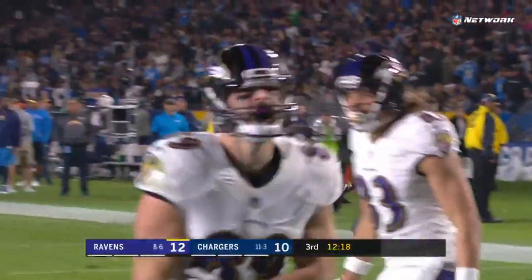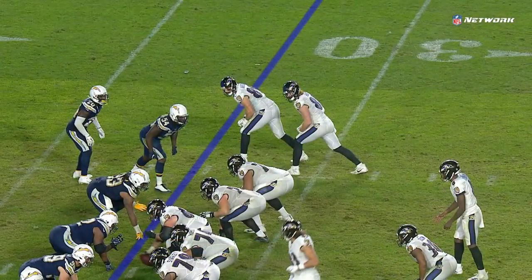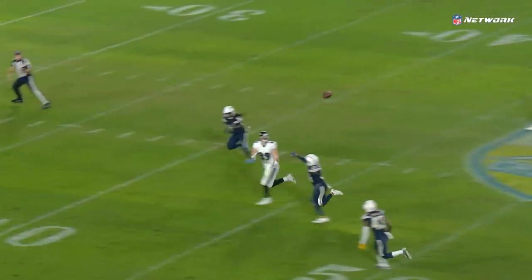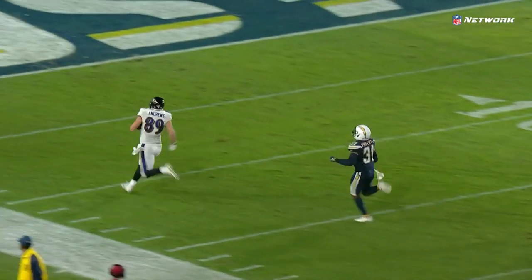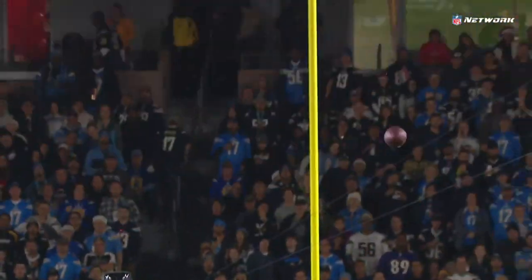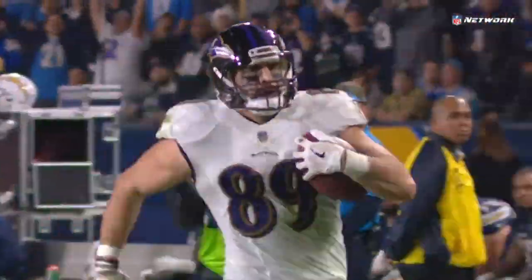68 yards, rookie to rookie, and the Ravens retake the lead! Big time throw. See Mark Andrews right here — he's running a deep over. Look at the ball once again, we've seen it twice tonight: up and over the linebacker, great touch, right in the bread basket for big number 89, and he does the rest.